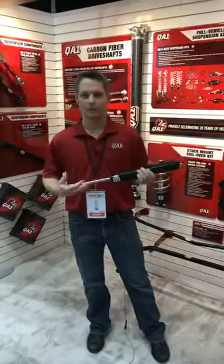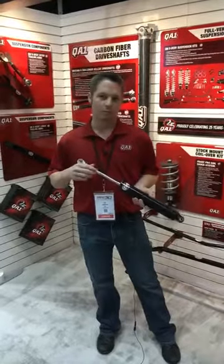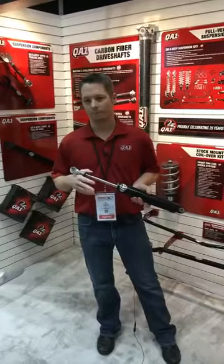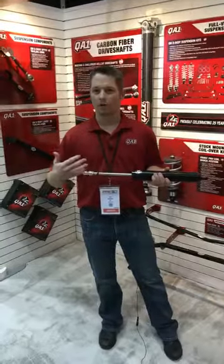Basically, it's a sealed, non-rebuildable shock. It's going to be a medium threaded body to use as a coilover. We've been approached by many teams and chassis builders to have a shock option or a spec shock that's not currently available. It performs well with track control cost.